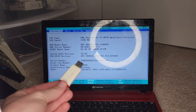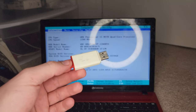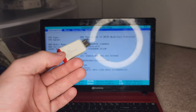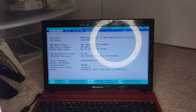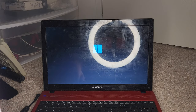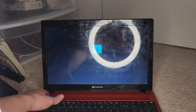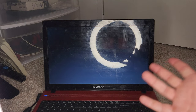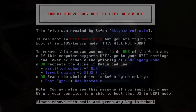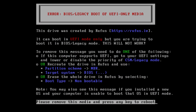I have a USB drive with a legally obtained copy of Windows 8.1. I have the laptop in the BIOS, so I'll plug in the USB and give it a quick reboot. It immediately runs into Windows 11, so let's go into the boot menu and select the Kingston DataTraveler. But a message pops up: this drive was created by Rufus and can only boot in UEFI mode — it will not work in BIOS mode.